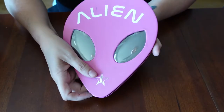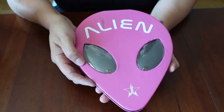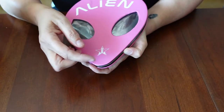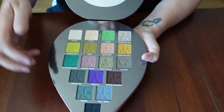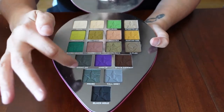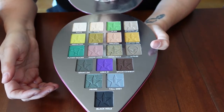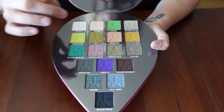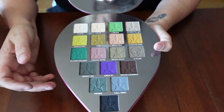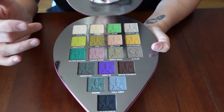I have the Alien palette from Jeffree Star. The packaging is interesting — it's kind of wonky and doesn't seem to store very well. But these colors — Probe, Ghost, Moonrock — I am so excited to try this one. I just think it's such a unique color story and nothing else like it. I got this on Mercari for a really good deal.